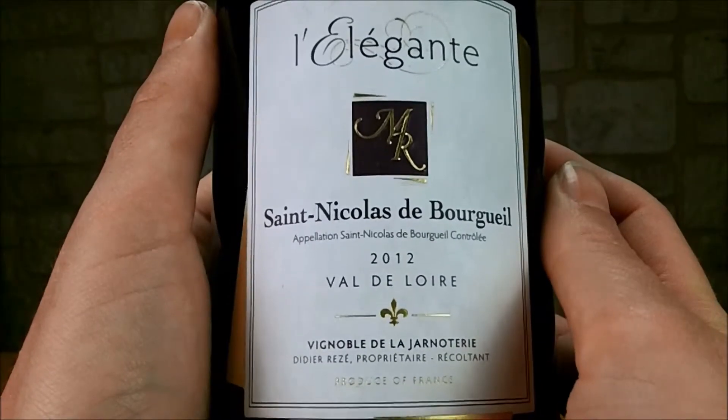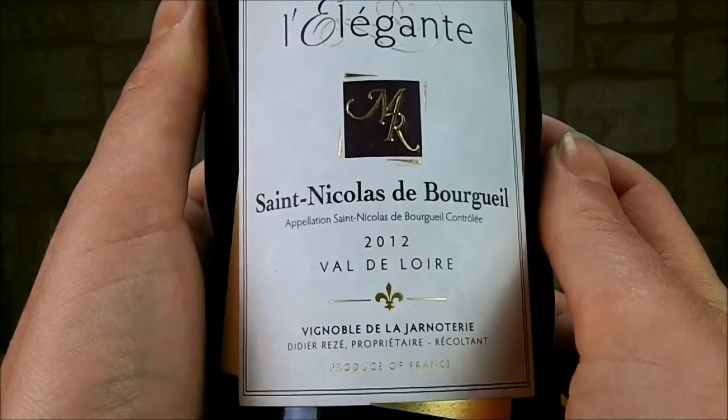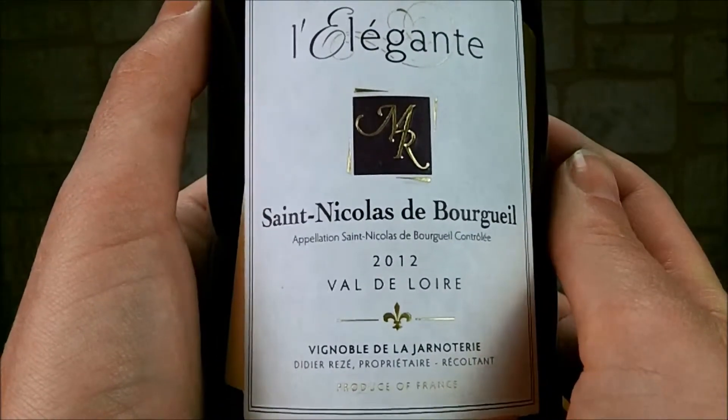Cette cuvée a reçu dernièrement comme récompense une commande d'or à l'International Wine Challenge en 2014, une médaille de bronze en 2013 au concours des Ligiers — un concours spécifique aux vins de Loire — et il a obtenu 2 étoiles au guide Achète des Vins.